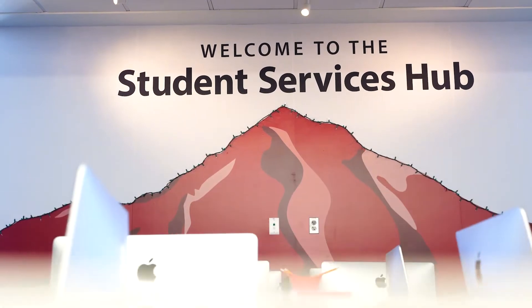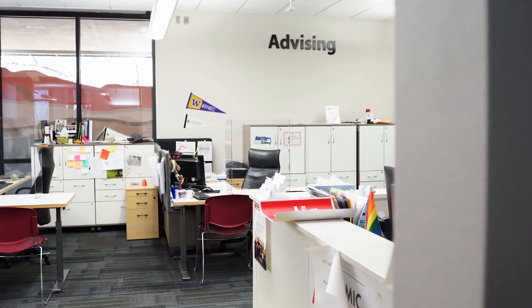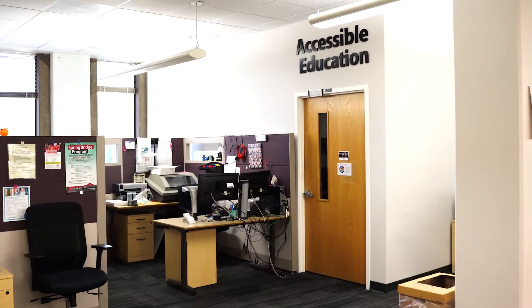Here we have the student services area. This is home to our hub, academic advising, accessibility services, admissions and records, international programs, and financial aid offices. In this area, you can get all the help you need to become a student, get ready for classes, apply for a specialized program, financial aid, or accommodations needed to aid you in your success.